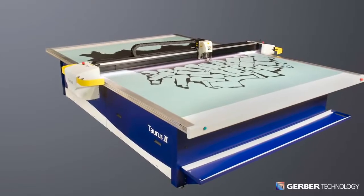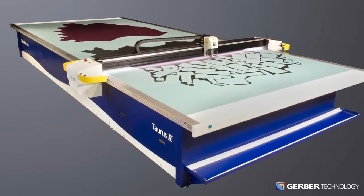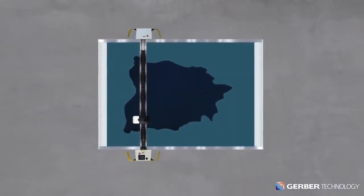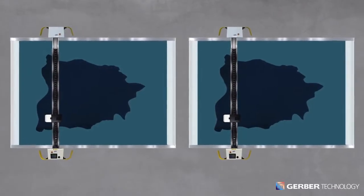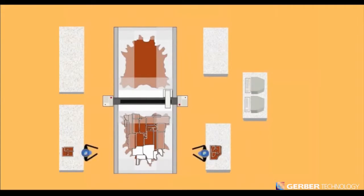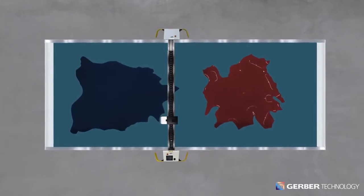Taurus II is available in single or dual station configurations that enable you to maximize your existing floor space. The single station Taurus II offers the smallest footprint for flexible facility planning. As your business grows, simply add another single station Taurus system. The two station system enables users to cut on one station while preparing a hide or offloading cut parts on the other, to optimize productivity and efficiency.